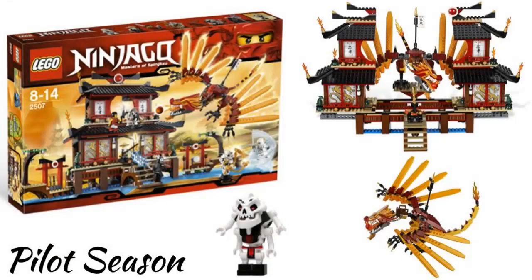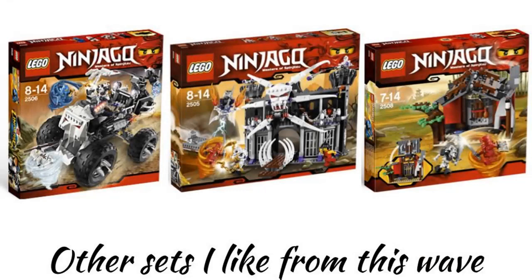The first wave was in 2011 and was based on the pilot season, which was two episodes before the first full season in 2012. My favorite set from the pilot season is probably the Fire Temple. The temple looks cool and the dragon isn't the best but still looks okay. It also comes with Samokai which is a really good minifigure. A lot of other sets are good too, like the Skull Truck, Garmadon's Dark Fortress, and even the Blacksmith Shop, which is the only pilot season set I own.